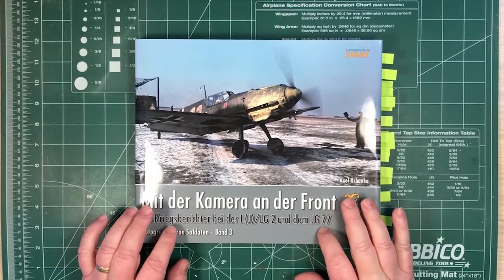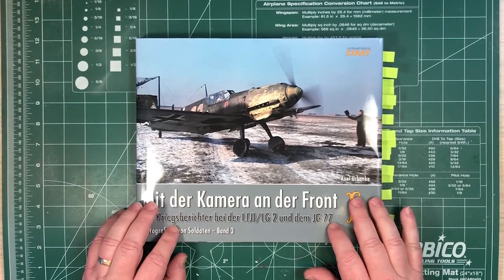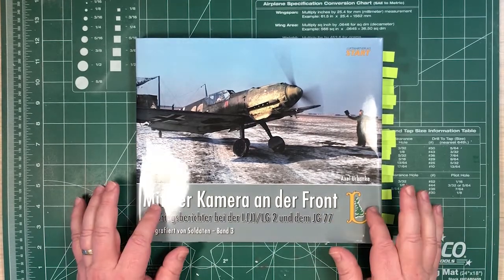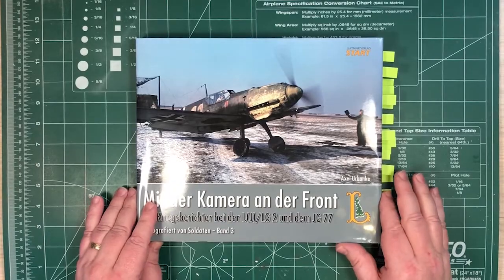The book has about 240 pages, there are 54 colour photographs, 170 black and white photographs, 13 colour profiles, and there are 14 maps in here as well. Obviously the colour photos are of particular interest, since they're so rare from wartime Germany.